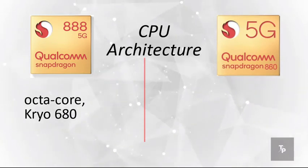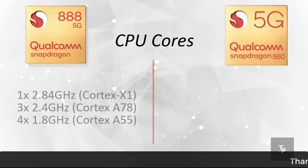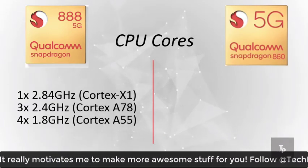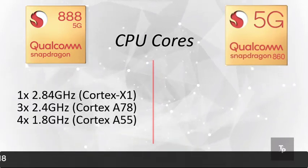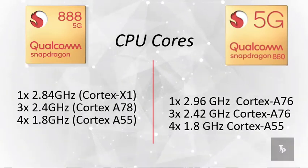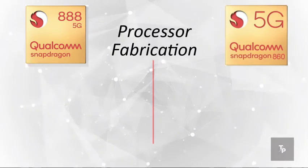The Snapdragon 860 also has an octa-core Kryo 680 processor architecture. Now if we talk about the cores, the 888 has one core at 2.84 GHz Cortex-X1, three cores of Cortex-A78 at 2.4 GHz, and four cores of Cortex-A55 at 1.8 GHz. The 860 has one core at 2.96 GHz Cortex-A76, three cores at 2.42 GHz Cortex-A76, and four cores of 1.8 GHz Cortex-A55.